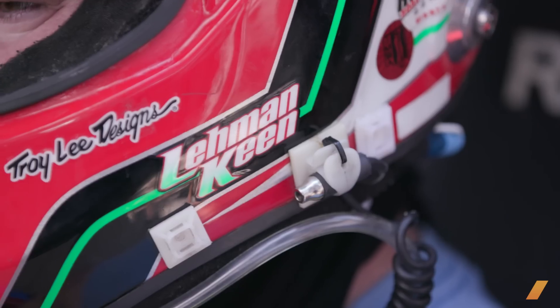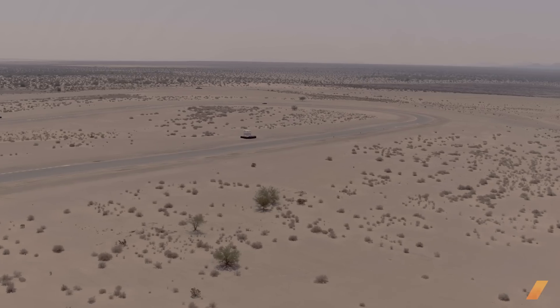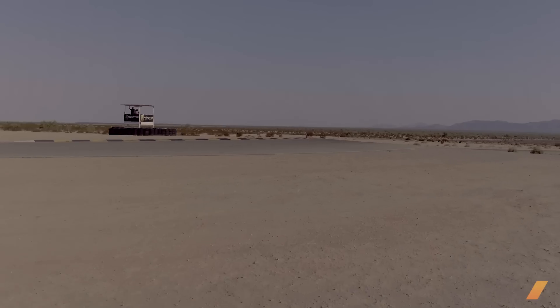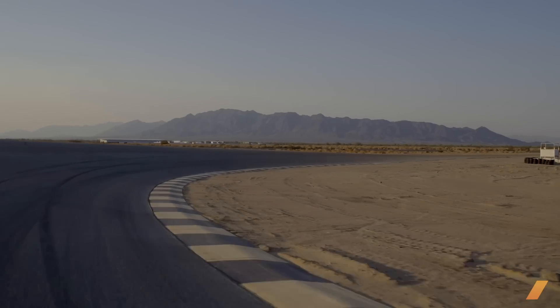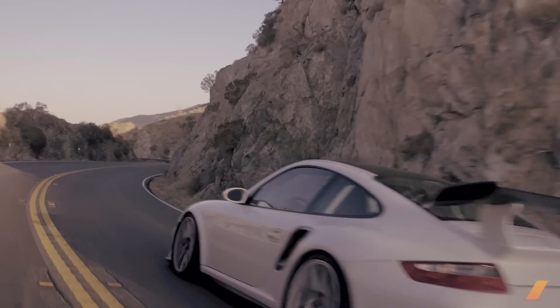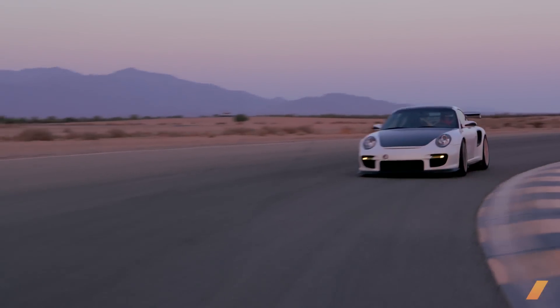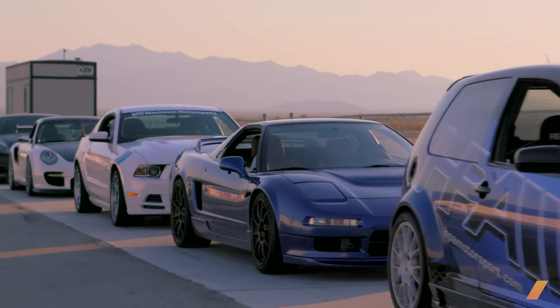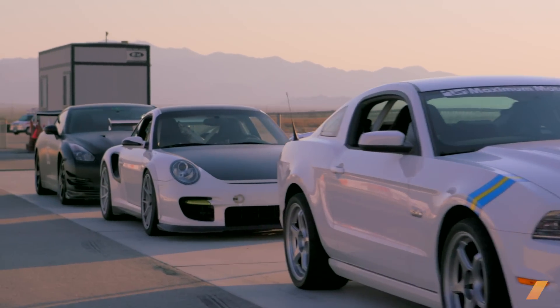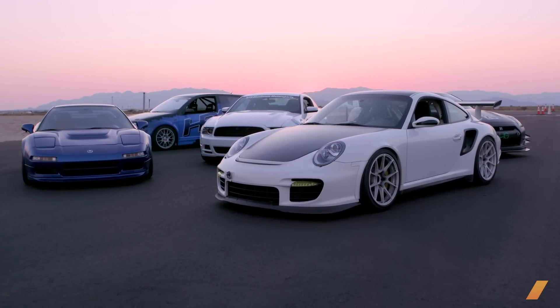Rolex GT champion Lee Keene will push the cars to their limits at Chukwala Valley Raceway, a 2.7 mile, 17-turn road course. Lee and I will then rank the cars based on style, value, drivability on the road and at the limit, and most importantly, lap time. For all the categories but lap time, there can be no ties, meaning we rank the cars in each category and assign points according to rank.